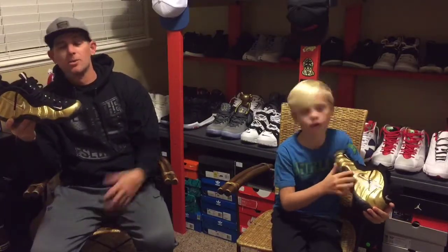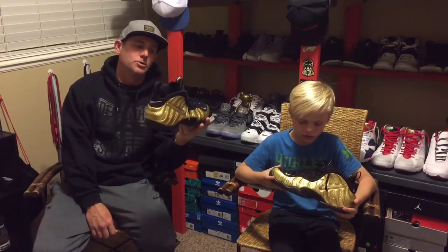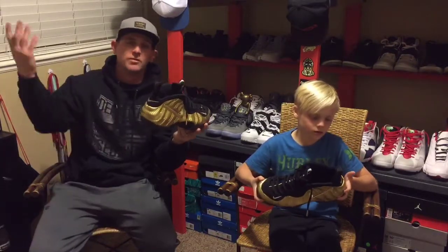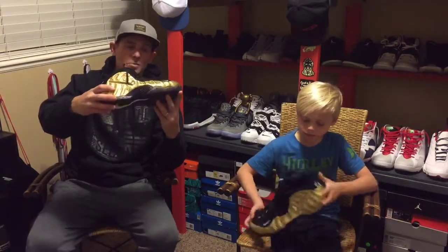I couldn't refuse, but that was my whole intention. A lot of places this is already sold out, so my intentions were to flip it — resell it for something I wanted.